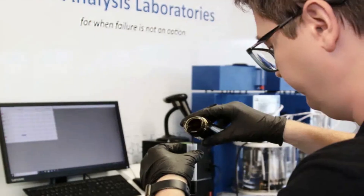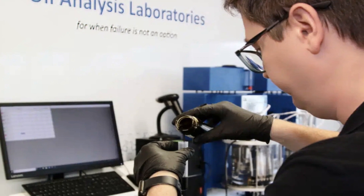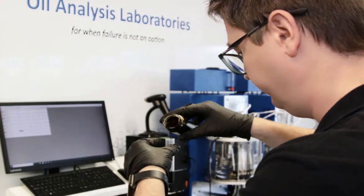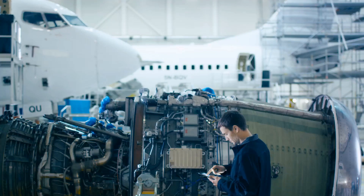Technologies such as vibration analysis, thermography, ultrasonic testing, and of course our favourite oil analysis play a crucial role here. These tools allow us to capture invaluable data about the state of your machinery, giving us the ability to spot potential issues before they escalate.